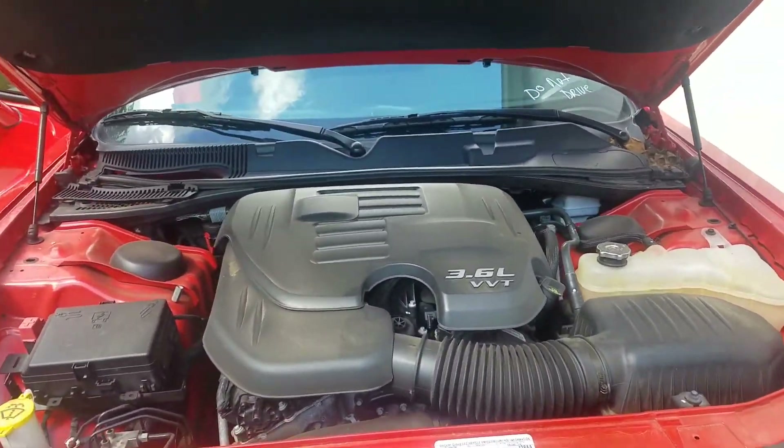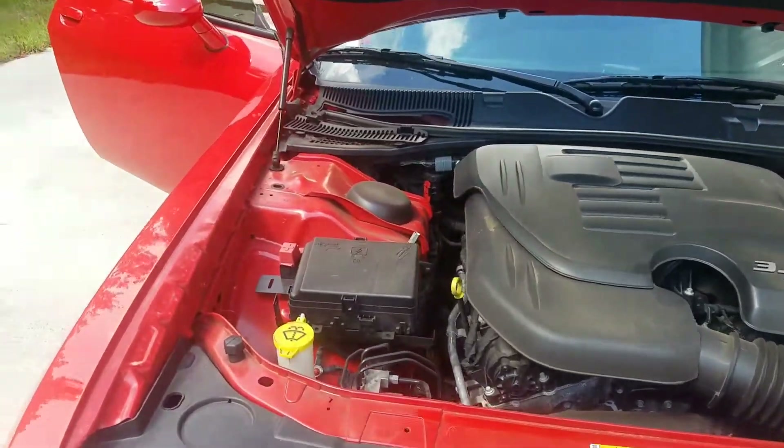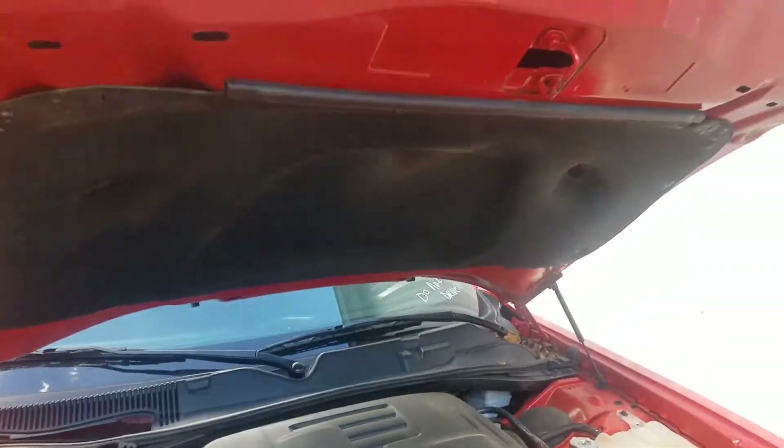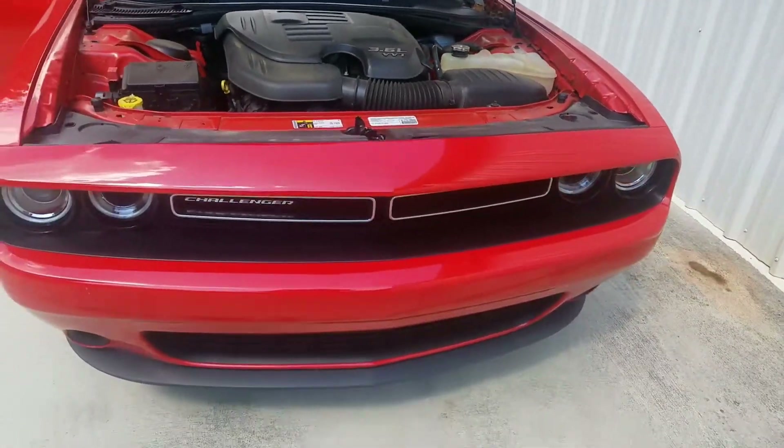It is equipped with a 6-cylinder, 3.6-liter VVT. I think this is going to be the one.